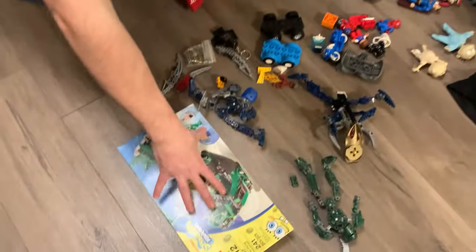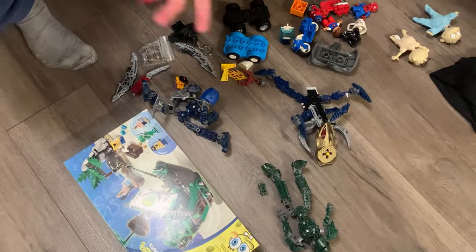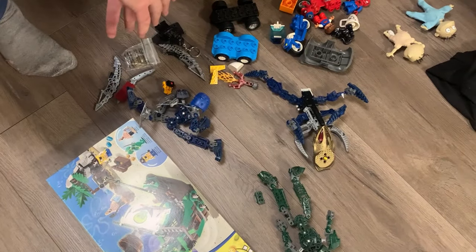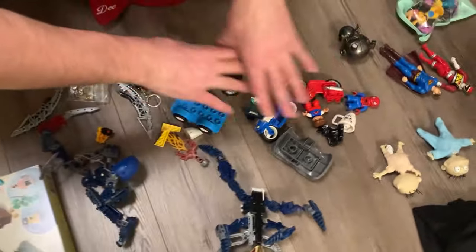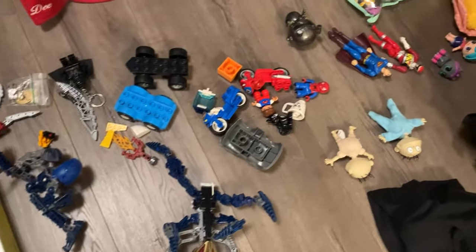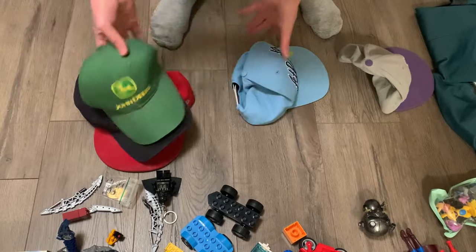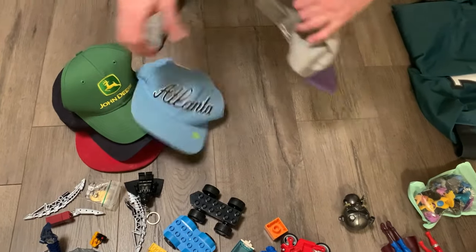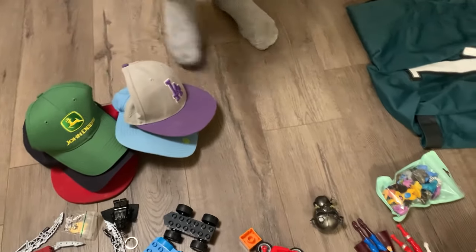We have some Lego — this we also got on Facebook Marketplace. We have some Bionicle stuff, but unfortunately someone else grabbed the other pieces, which does kind of suck. We have some Lego Duplo pieces because we always grab this and lot it up — it sells very fast. We have some hats: an Angels hat, a Yankees hat, a John Deere hat, an Atlanta hat, and an LA hat. So two New Era hats, which is not too bad.